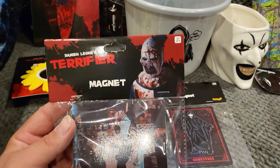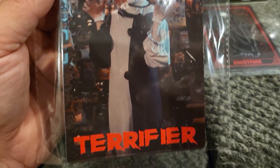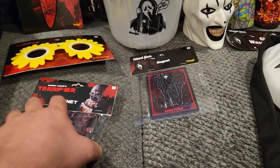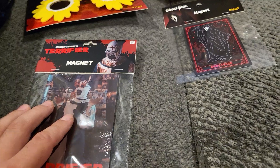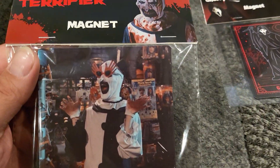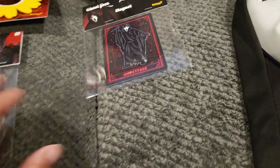I also found the Terrifier magnet. I hope they release those glasses separately as well. Still trying to find the animatronic — hopefully we've got a ways to go before Halloween so I can find it at Spirit. It'd be cool to put those sunglasses on the animatronic too.